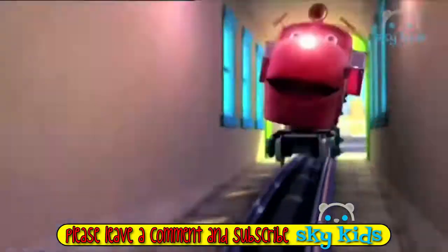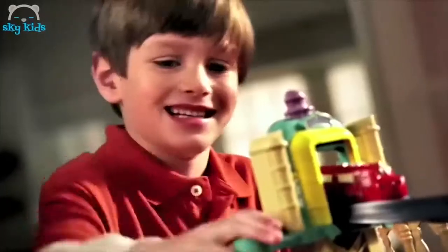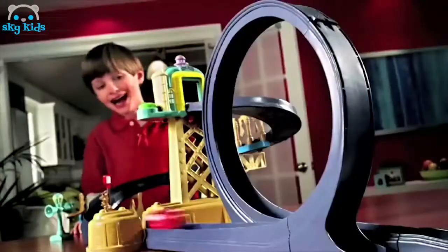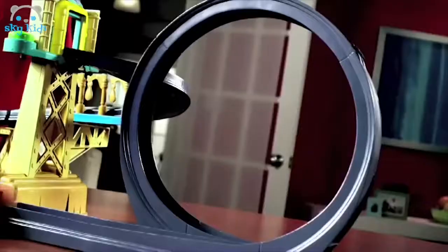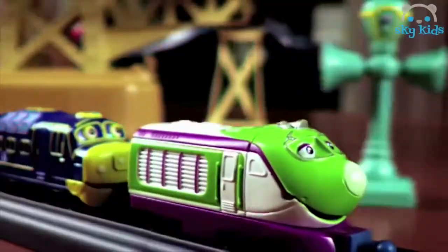Chuggington toys are here! Let's ride the rails with Wilson in the training yard with loop playset. Train-tastic! With cool features and loads of action. Wilson races down the spiral track, crashes through obstacles, fires through the motorized launcher, and speeds around the 360 degree loop. You can even launch a multi-car train.